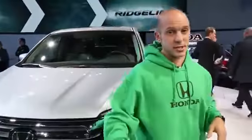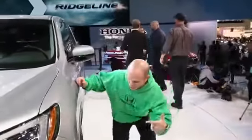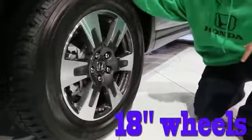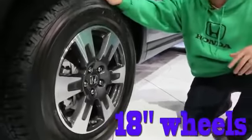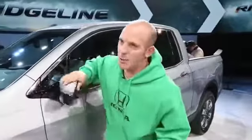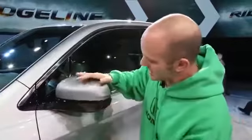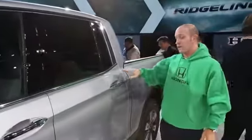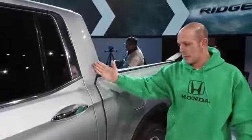Come around to the side, let me show you some other cool stuff. Check out these rims — they look awesome. 18 inch, super big and knobby. That's what you want on a truck. As always, Honda keeps their fold-away mirrors that fold both ways. Smart entry, four doors, and it really looks like a pickup truck.